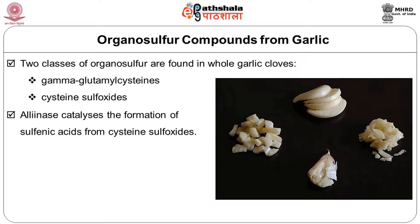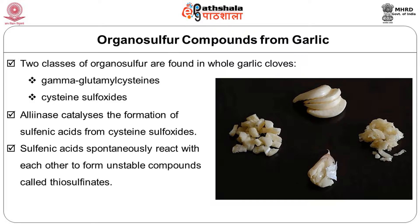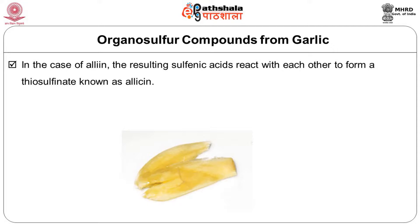When raw garlic cloves are crushed, chopped, or chewed, an enzyme known as allinase is released. Allinase catalyzes the formation of sulphenic acids from cysteine sulfoxides. Sulphenic acids spontaneously react with each other to form unstable compounds called thiosulphinates. In the case of alliin, the resulting sulphenic acid reacts to form a thiosulphinate known as allicin. The half-life of allicin in crushed garlic at 23°C is 2.5 days. The formation of thiosulphinates is very rapid and is complete within 10 to 60 seconds of crushing garlic.